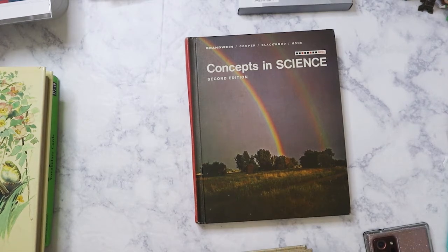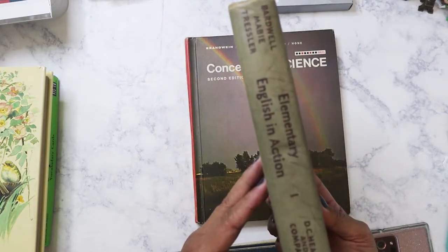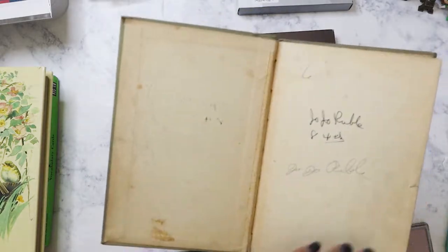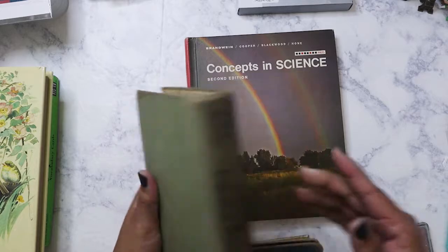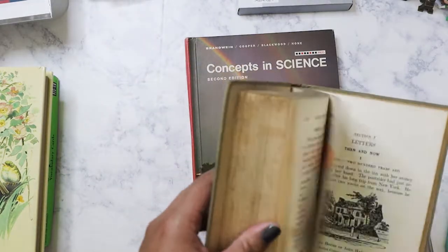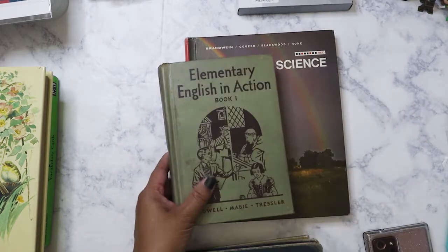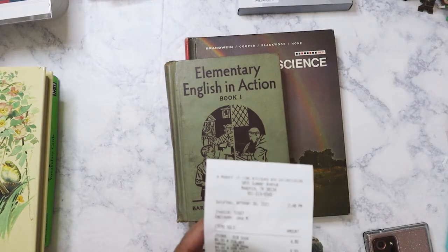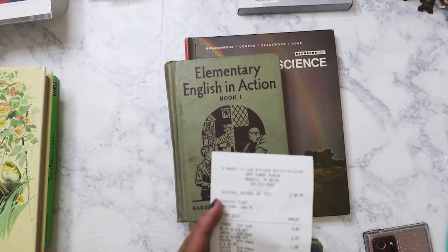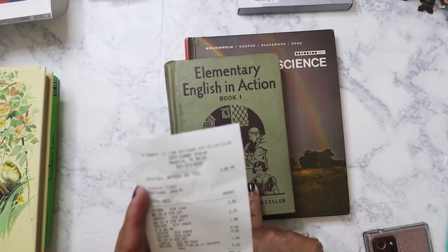The next book I found was this — Elementary English in Action. This is a pretty old book. I found it in another booth, and some of these don't have the price written on the inside; there was a little slip of paper in the book. I actually didn't know that some of the books I bought were on sale — 20% off. So this book was $4, but with 20% off I got it for $3.20.